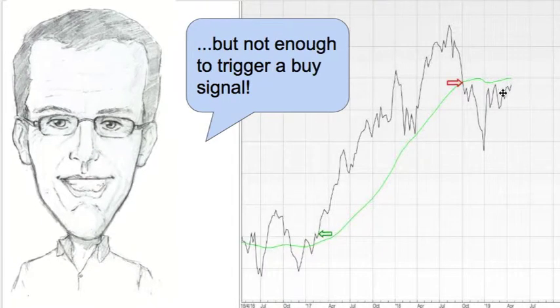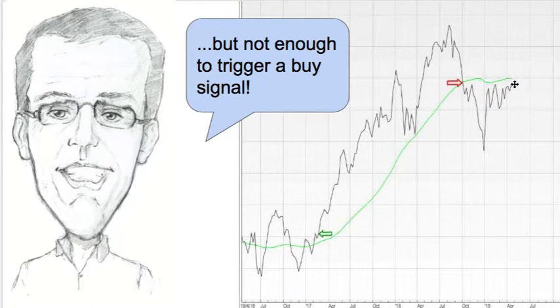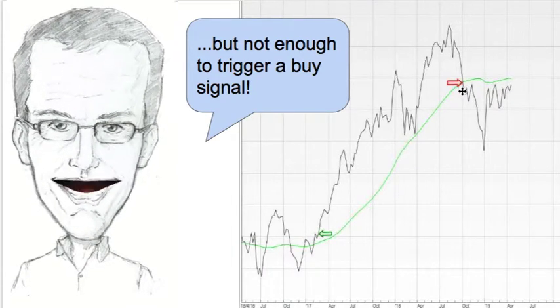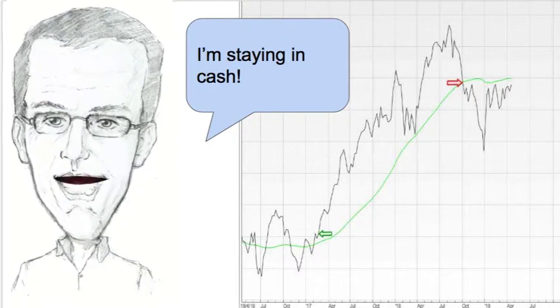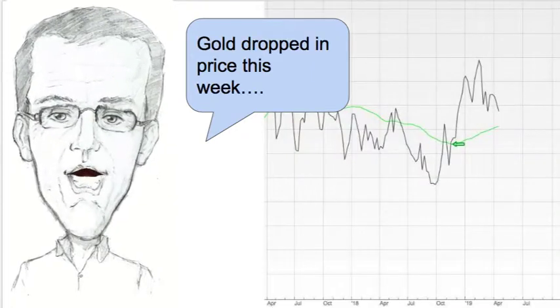Let's look at property next, and I'm in cash here. It's risen a little bit in price this week but it's still below the green line, so not enough movement to trigger a buy signal just yet. I haven't been invested in this fund since the autumn of last year, so I'm having to be very patient here. I'm staying in cash.